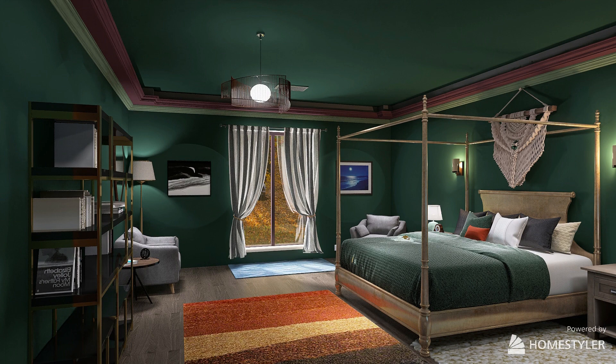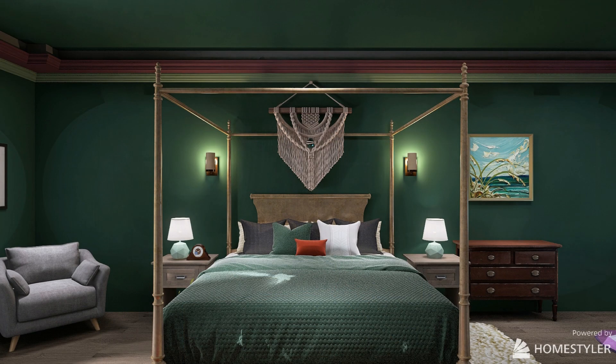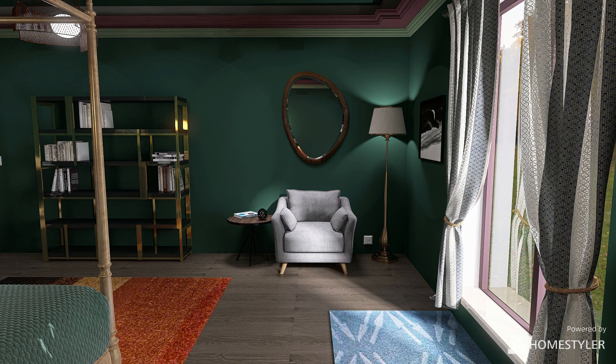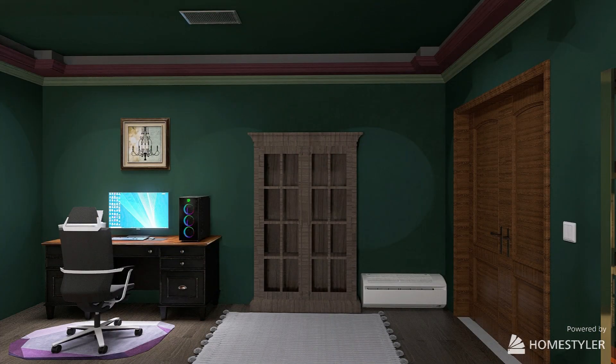Here we have a Victorian style bedroom in the main colors of green, maroon, and dark gray, as requested by the client. There's a golden bookshelf with some lovely black laminated wood. We have two corner chairs, one beautiful French window with lovely curtains, and we also have a place for the computers — a lovely little desk right there — and also a nice standing wardrobe.